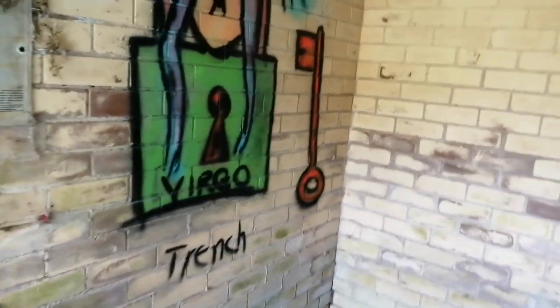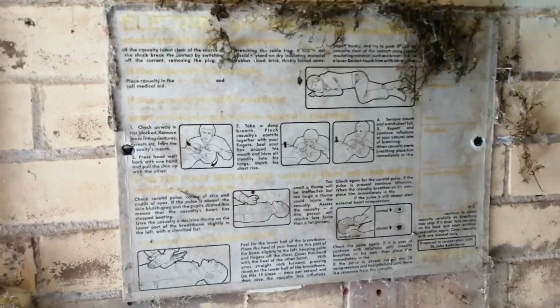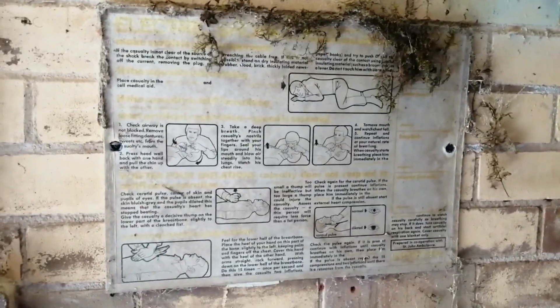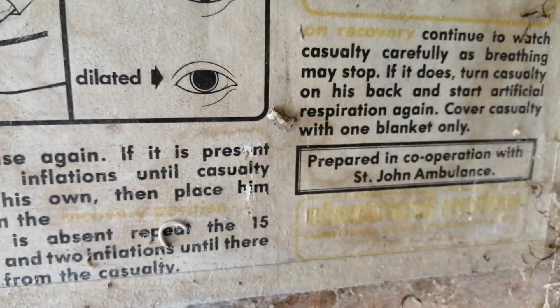Try to watch this floor here. There's a very old first aid guide — CPR. Wonder if it's still in date. There's a date on there. Prepared in cooperation with St John's Ambulance. Wow. Fascinating.